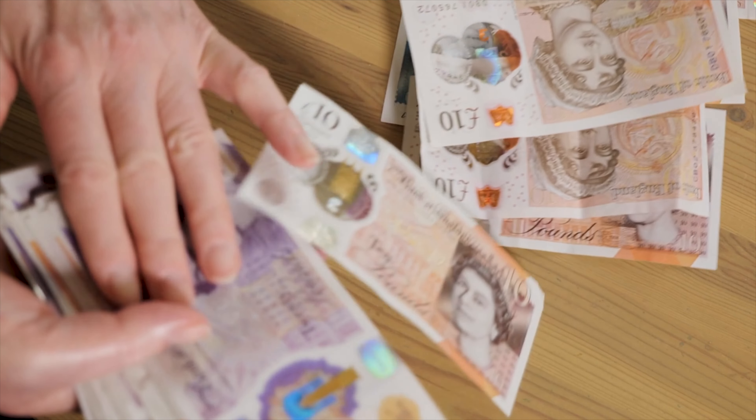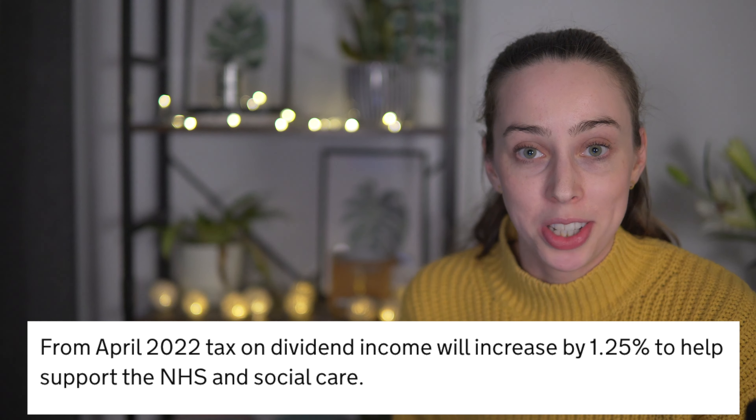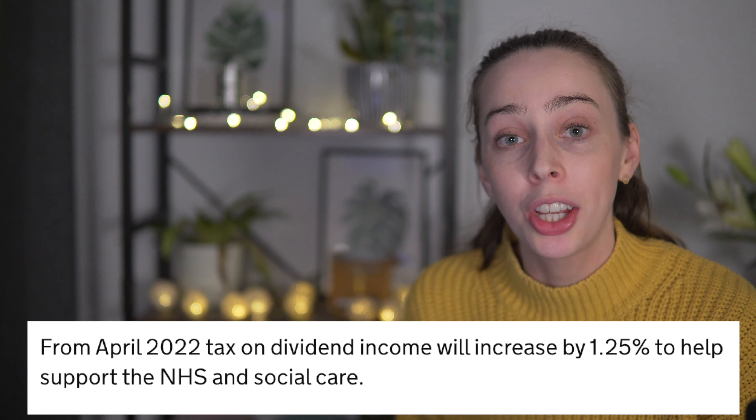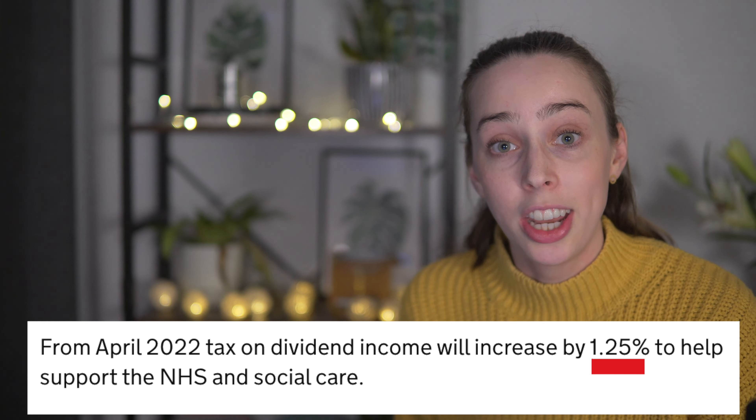On the screen now you will see the tax rate on dividends depending on which tax band you fall into. To work out which dividend tax band you fall into, you simply look at all of your income sources and add them together — this includes salary, dividends, and any other income. It's worth noting that as of April 2022, the dividend income tax rate will be increasing by 1.25% to support the NHS and social care.